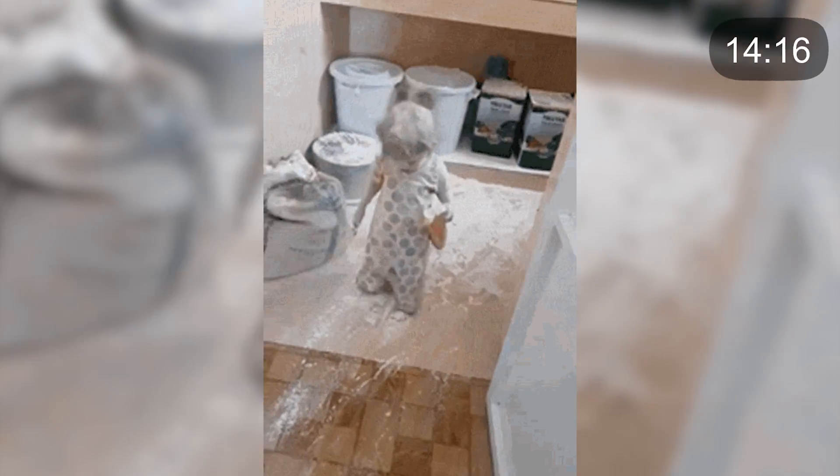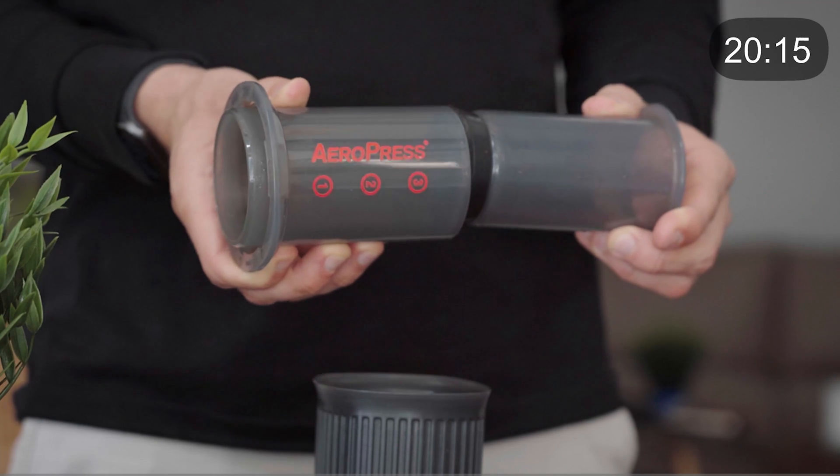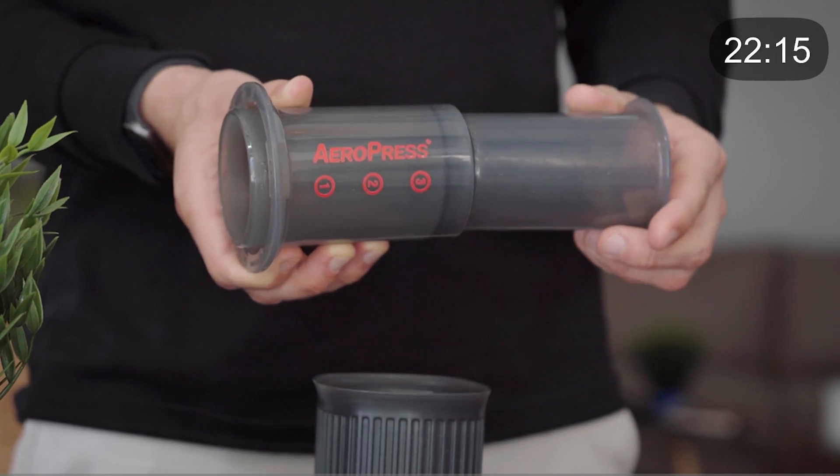From here we're going to wait about a minute. Here's the funny thing: every person I teach how to make AeroPress, I tell them right away that they're probably going to mess it up and the AeroPress is going to explode all over the kitchen.